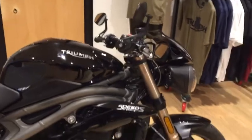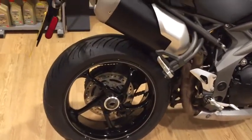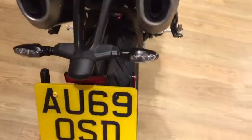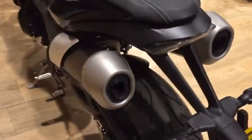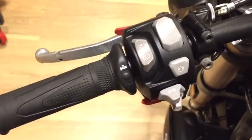The bar and mirrors are on there as standard, along with the single-sided swingarm, which is still really impressive on these. There's LED lighting with the indicators going through to the front of the bike with daytime running lights.